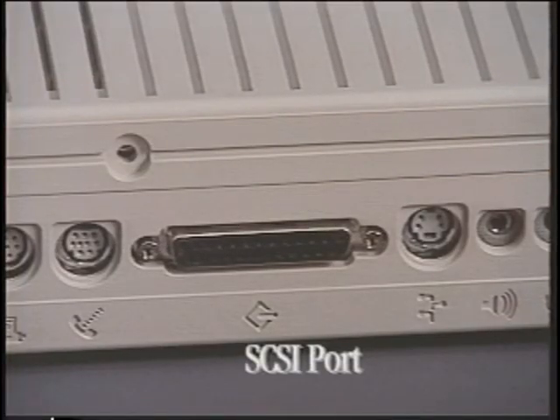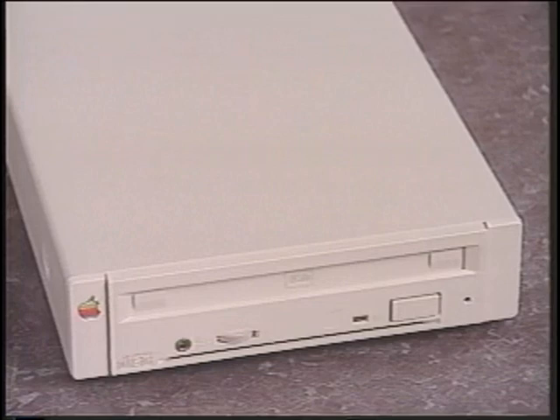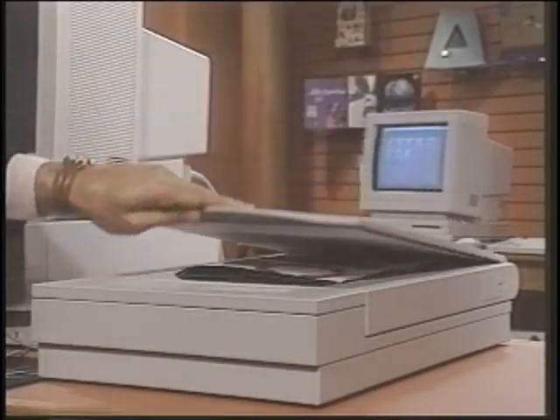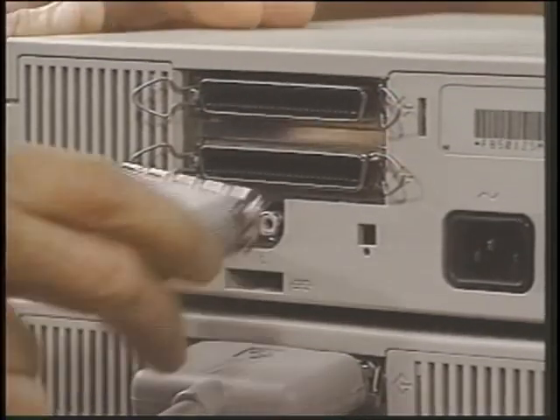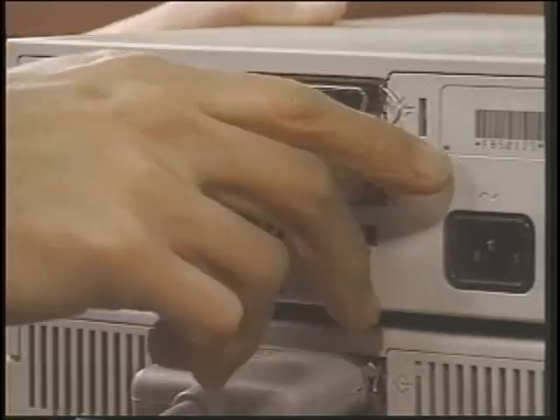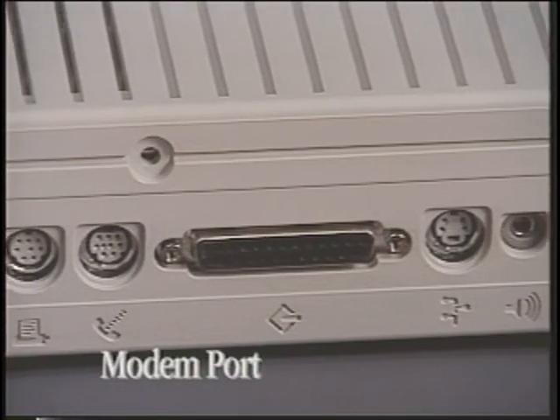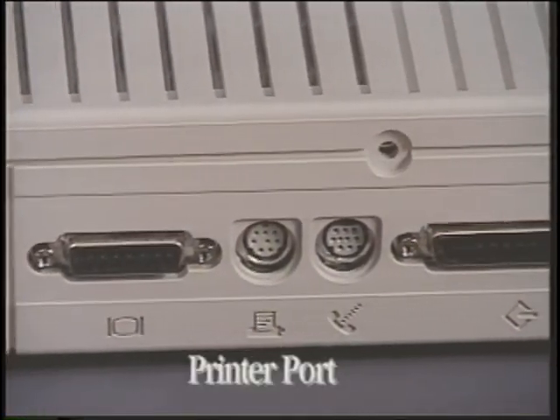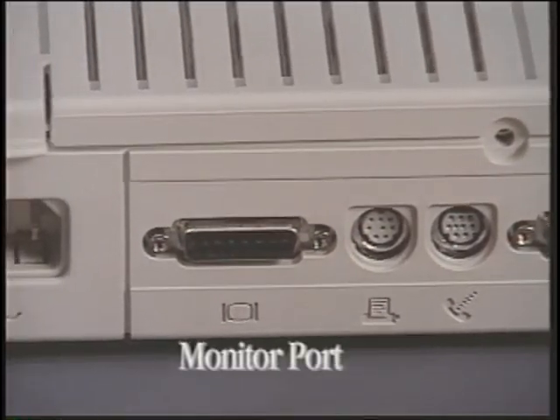This is the SCSI port — or as most people call it, SCSI port. It connects external hard disks for more storage, CD-ROM players for multimedia, or scanners for inputting flat art. Up to six external devices can be connected in a daisy chain. The modem port makes it easy to connect an external modem. There's also a printer port and the monitor port.